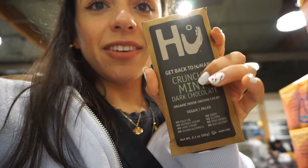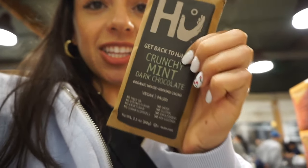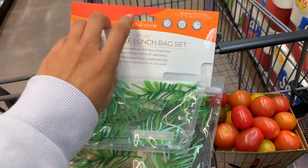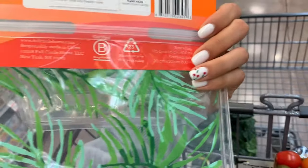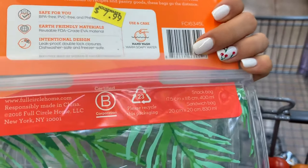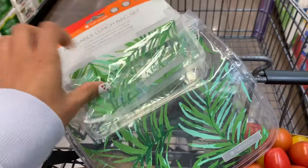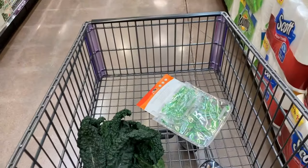My camera says I have no battery and might die, but I just found one of my favorite chocolates — I haven't been able to find this flavor. Maggie McDonald eats the chocolate mint one and said it's a favorite, so I'm very excited. I also see reusable bags here. These ones are $7.99 but not dishwasher safe — hand wash only. The design is really cute though, so I might get those.